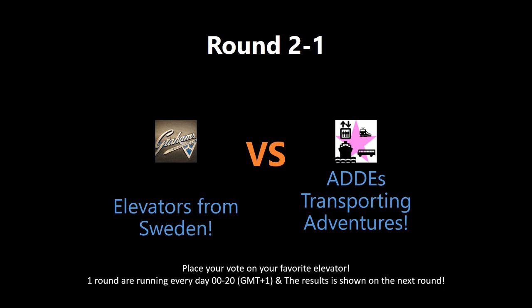Which elevator deserves to win this round? Put a vote by writing in the comment section below. The votes will be shown tomorrow on the next round. Check out the links to watch the full video and get a better understanding of the nominated elevators.